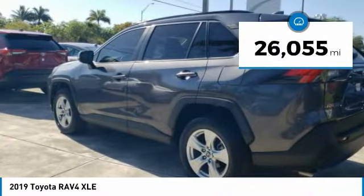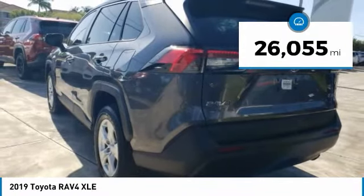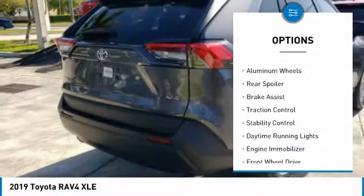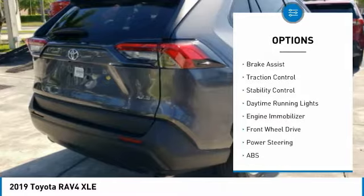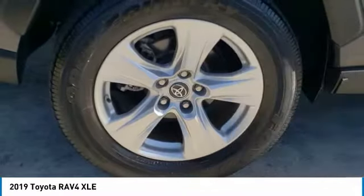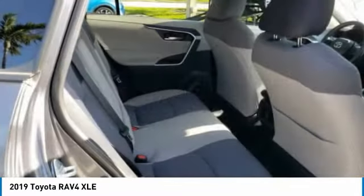This vehicle has less than 30,000 miles. Here are some of this vehicle's great options: tire pressure monitor, blind spot monitor, heated mirrors, aluminum wheels, rear spoiler, brake assist, traction control, stability control, daytime running lights, and engine immobilizer.